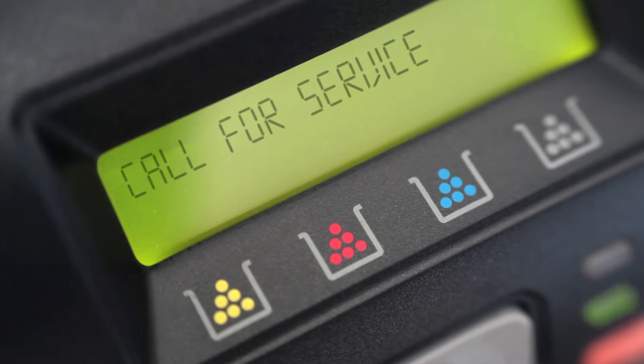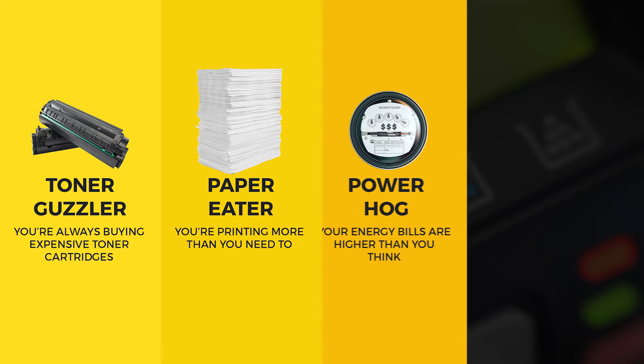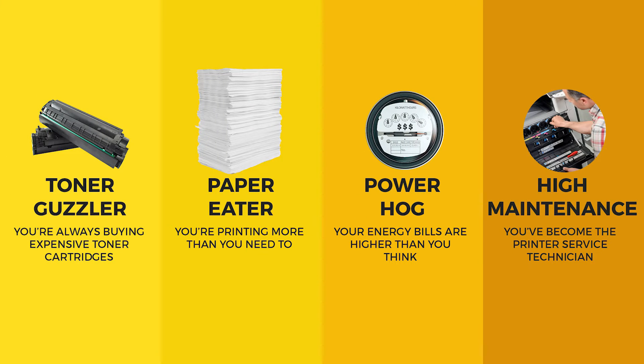Most offices have at least one printer they'd like to get rid of — the toner guzzler, the paper eater, the power hog, or the high maintenance printer.